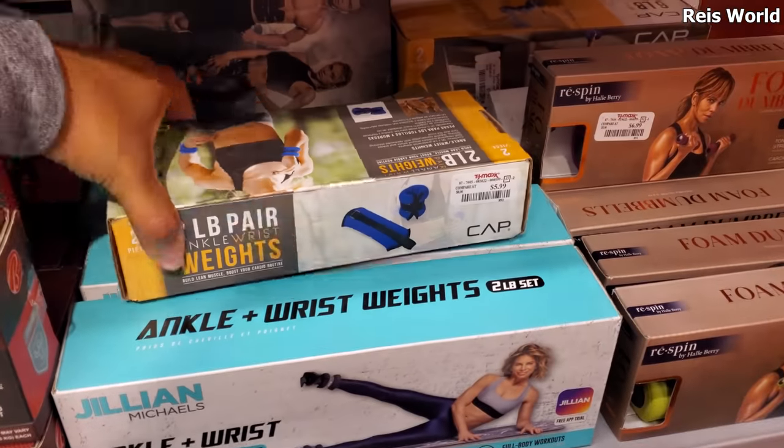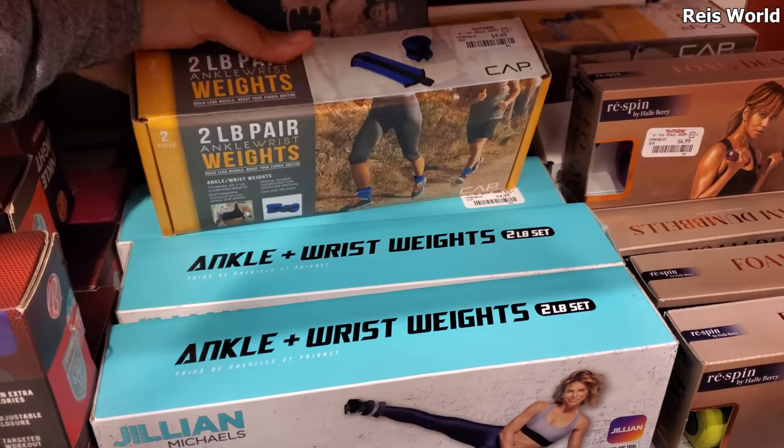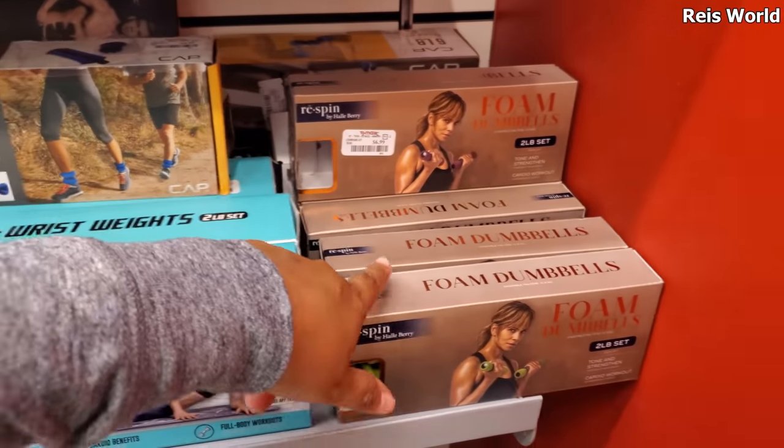Compared to Five Below, these are pretty much the same price - 5.99 - two-pound ankle weights. They have the foam ones and dumbbells.